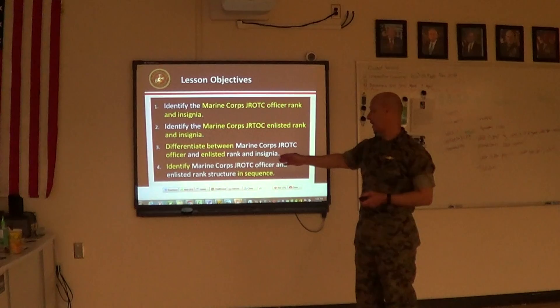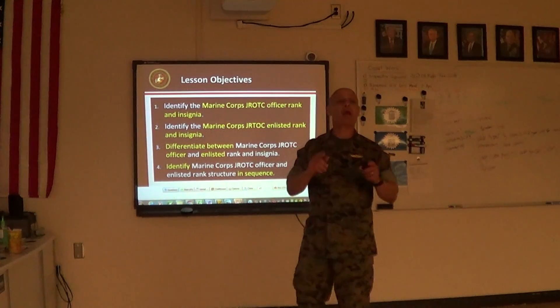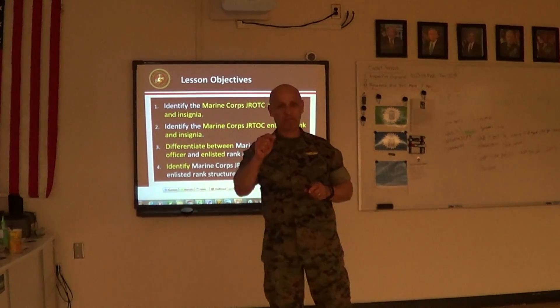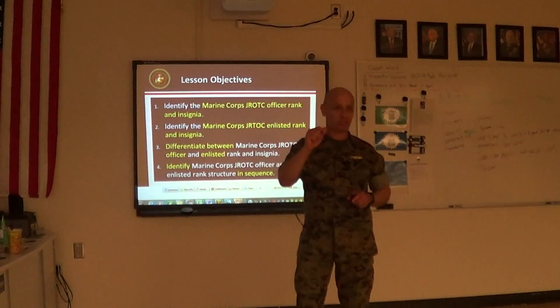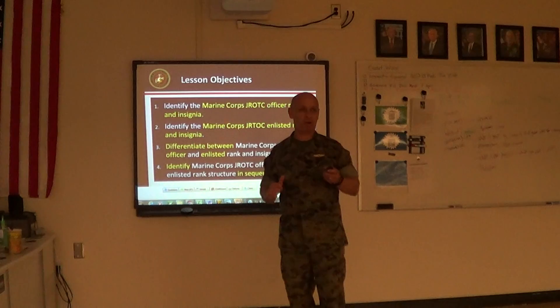And the final bullet: identify the Marine Corps JROTC officer and enlisted rank structure in sequence. So at the end of the period of instruction, every one of you should be able to give me your assessment as to how much you learned, and we're going to go over the same rank structure again and you'll be graded. Is that understood? Any questions?